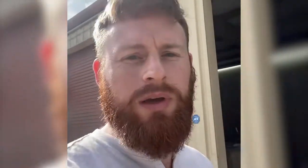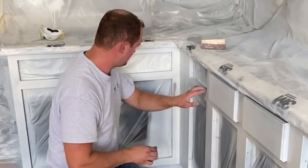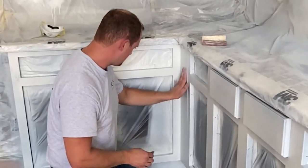Over here we also have our training facility where we do most of our training. We've got four kitchen setups to help people practice and go through different challenges and all the different techniques they need to learn. And then we've got a classroom in the back where we do all the business training — how to do your leads, sales, and everything like that.